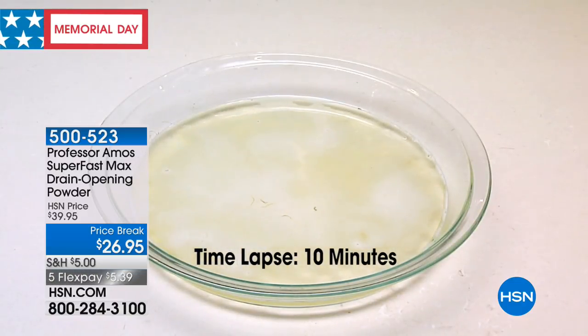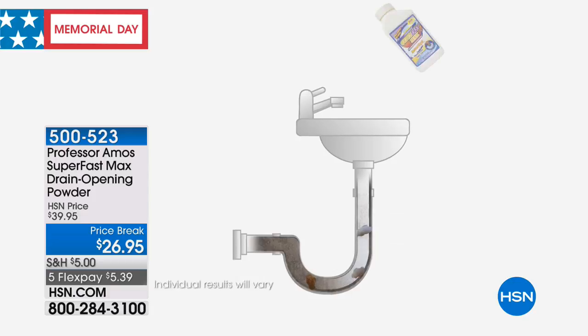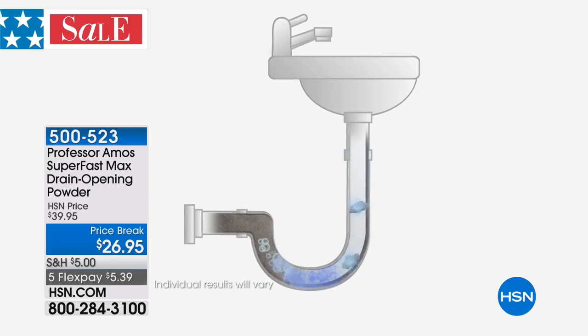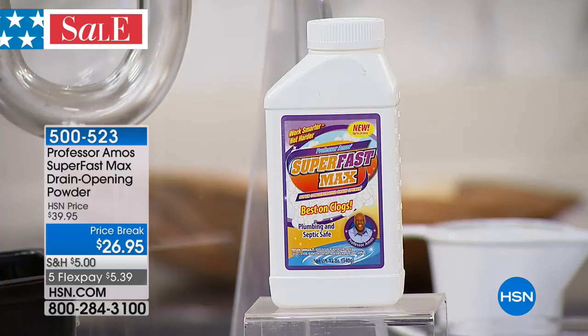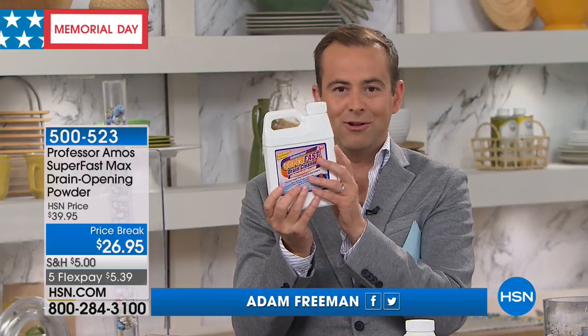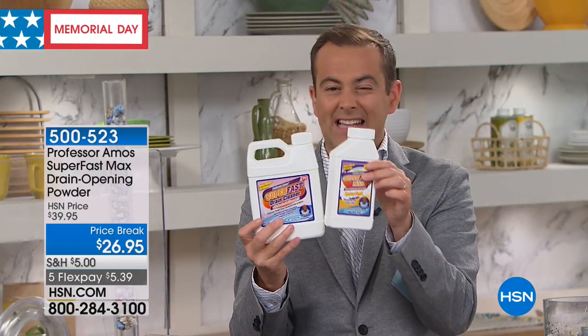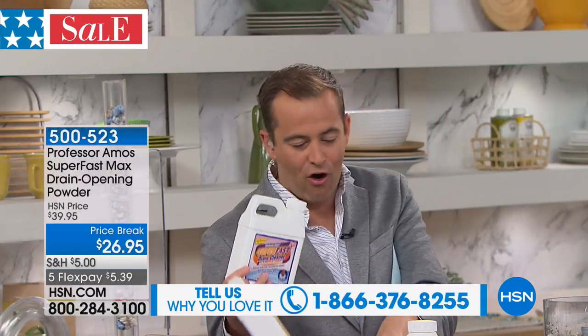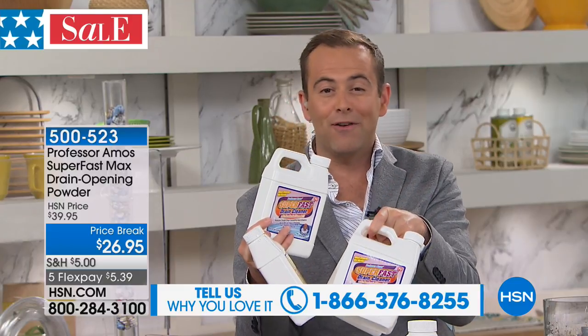Right now we have our Memorial Holiday Special on Professor Amos' drain cleaner — the Superfast Max. You pour it in, add some lukewarm or hot water, and it goes to town. $26.95 is our best price ever on this. This is not the normal Superfast — normally the Superfast is the liquid bottle at about $20. This powder is the most powerful form, and this bottle equals four of the standard bottles.